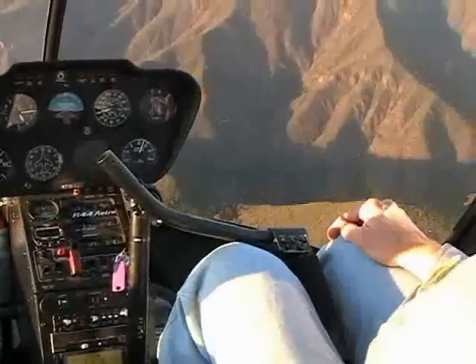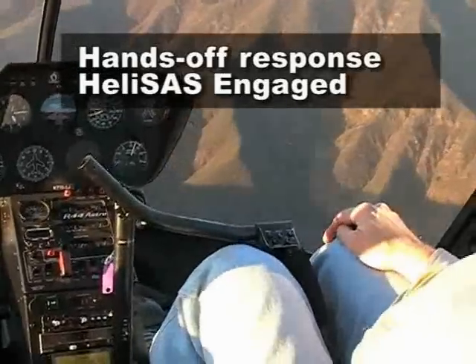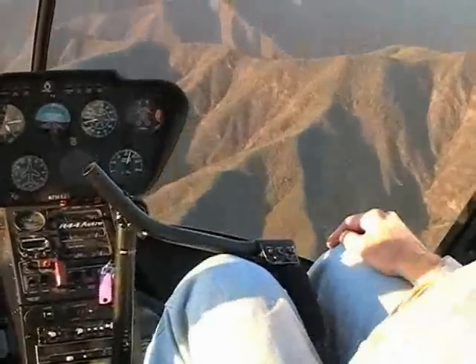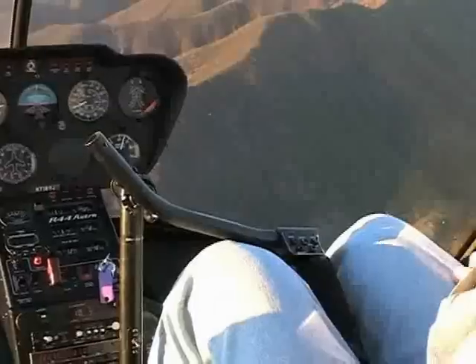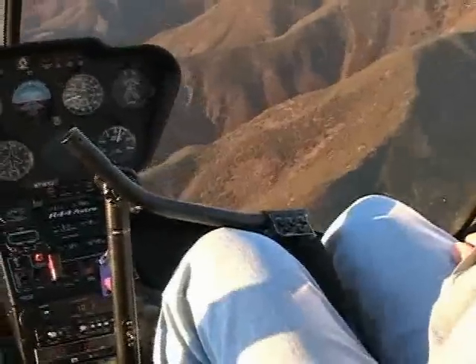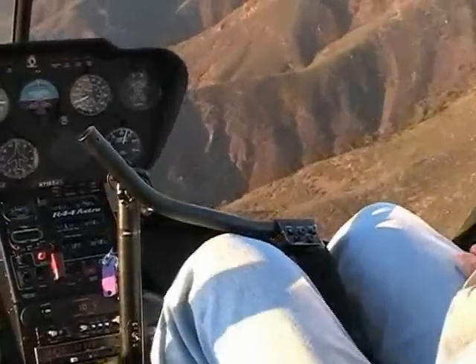Now compare this with the HeliSAS engaged. Here the R-44 continues on a straight and level course even though the pilot's hand is off the cyclic stick. This is because the HeliSAS is an attitude stabilization system and therefore holds the trim attitude indefinitely. It doesn't care how the helicopter is loaded, which way the crew or passengers are leaning, or if there is turbulence. In fact, there was continuous light to moderate turbulence when this video was made.